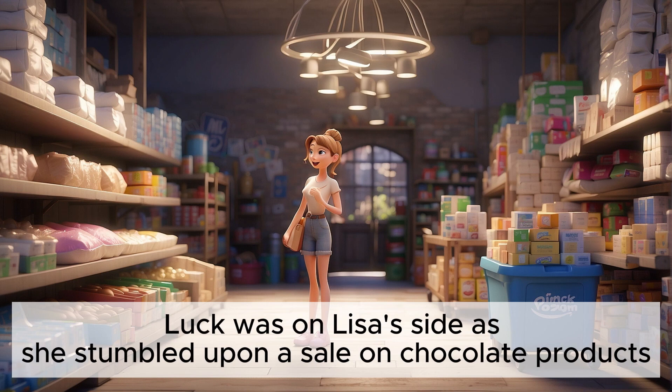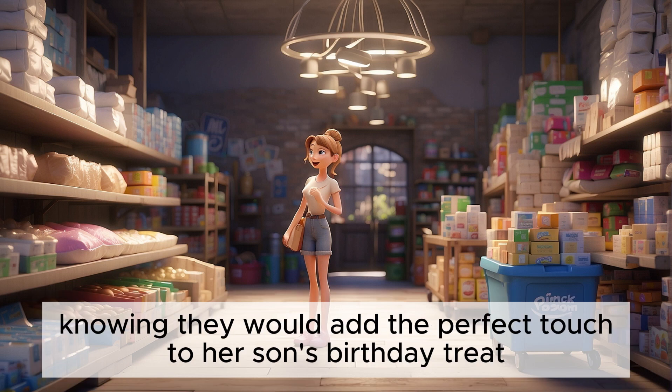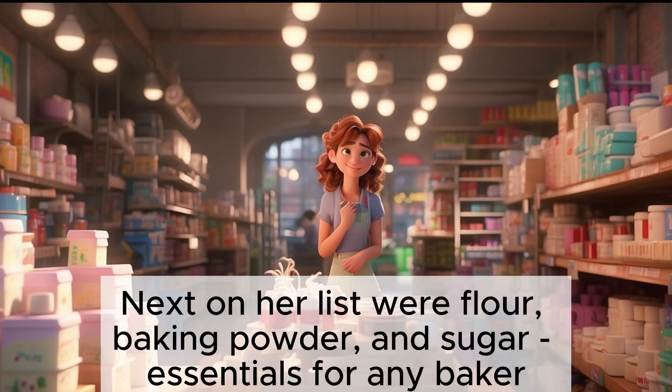Luck was on Lisa's side as she stumbled upon a sale on chocolate products. With a grin, she grabbed a few bars of premium chocolate, knowing they would add the perfect touch to her son's birthday treat. Next on her list were flour, baking powder, and sugar — essentials for any baker.